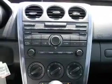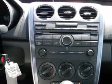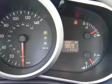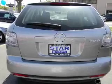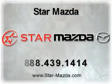Our website offers more information on all of our vehicles. Call us today to start test driving. Call us today.